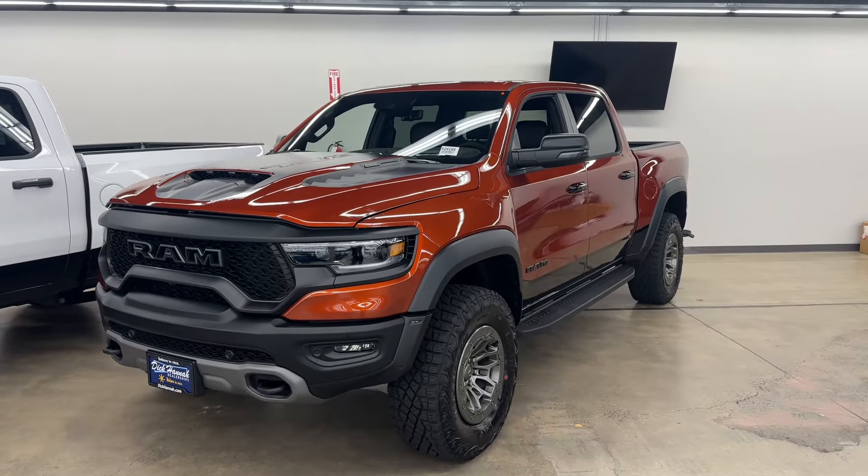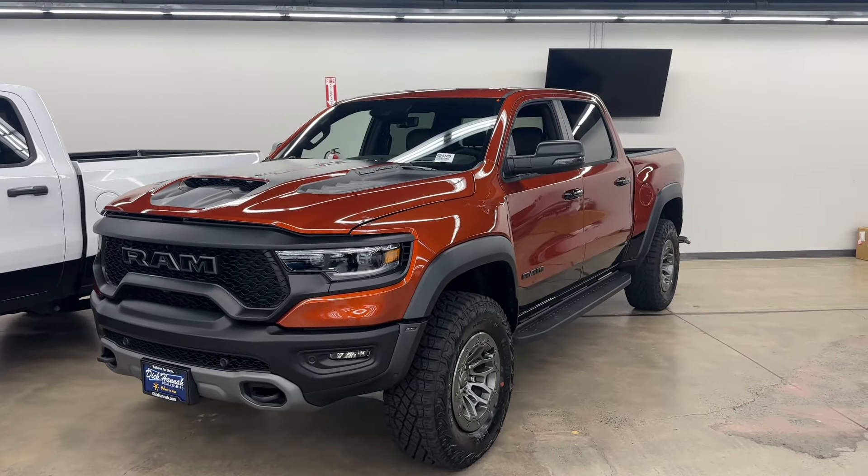If you guys really enjoyed this video of the RAM TRX review, please like, subscribe, and let me know in the comments below what other vehicles you'd like me to review. See you guys on the next video — take care. Jesus loves you guys!